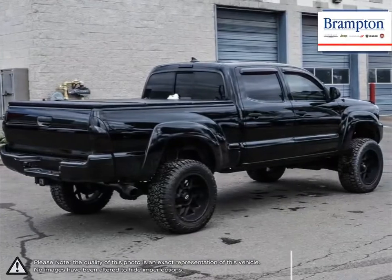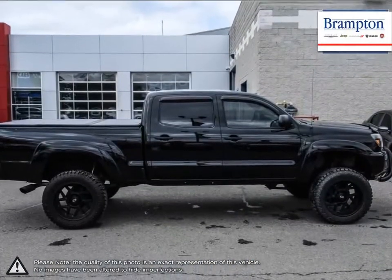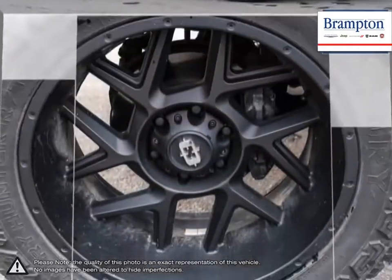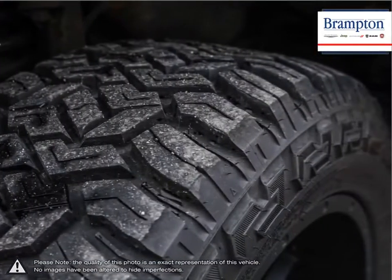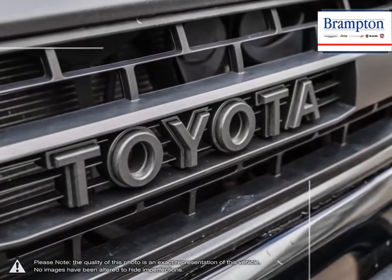The rugged build quality, excellent reliability, and powerful engine offer impressive towing capabilities and prove that Tacoma is able to tackle even the toughest jobs. With a well laid out cabin full of convenient features and great off-road skills, the Tacoma provides a truly competitive mid-size pickup.